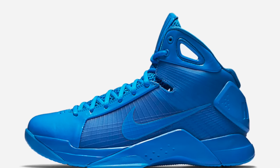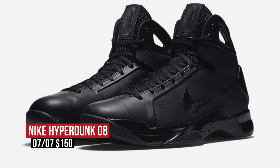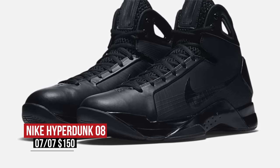Going back to 2008, Nike Basketball is showing love to the Hyperdunk in a few monotone colorways. That blue and that black colorway are really dope. These will set you back $150 as well.